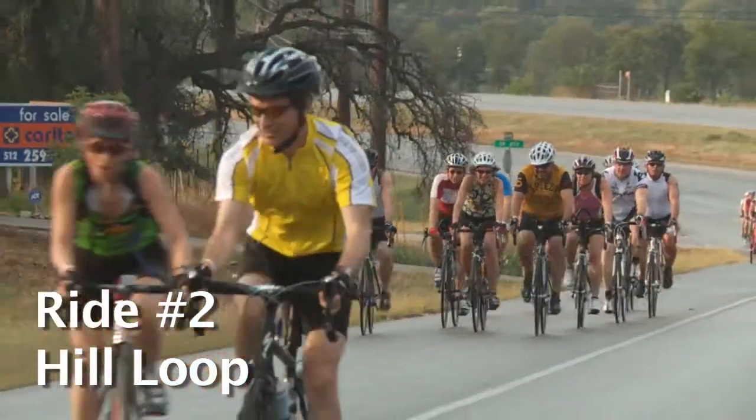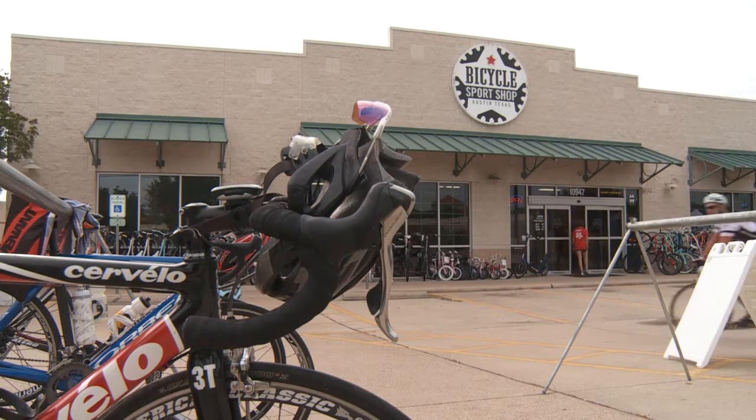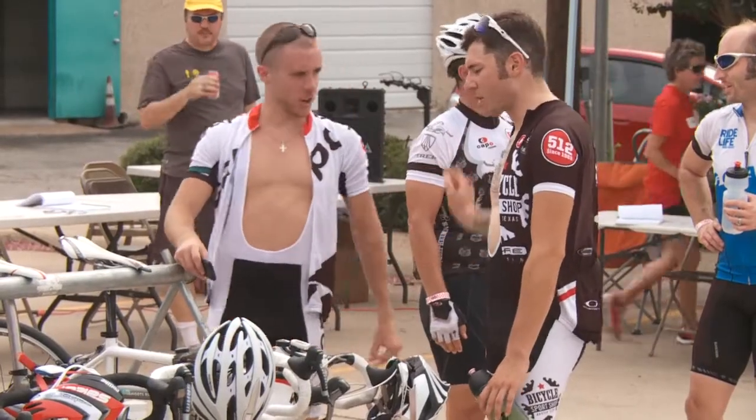This is the Trace Burrito Ride number 2, a 46-mile hill loop, starting out here at Bicycle Sport Shop, just off of Research Boulevard in Central Austin.